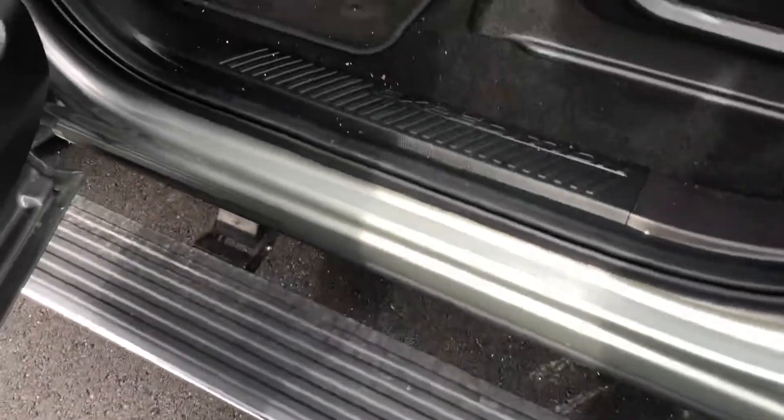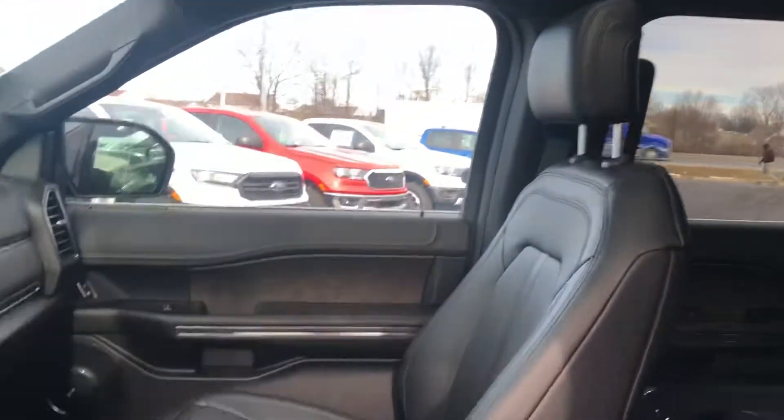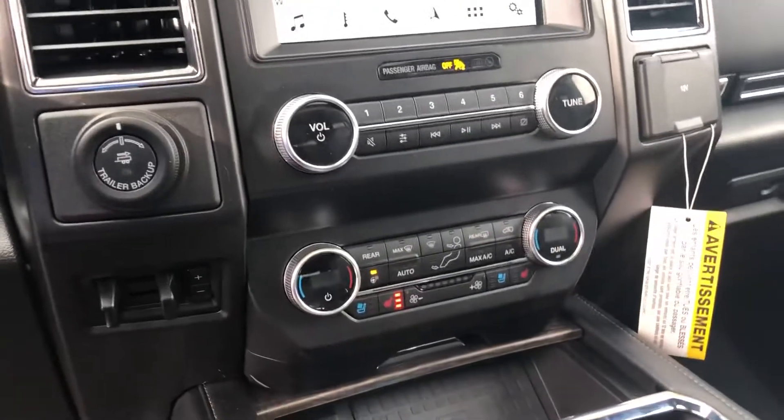This running board comes out when you open the door. Leather interior, panoramic sunroof, big display screen, heated and cooled seats.